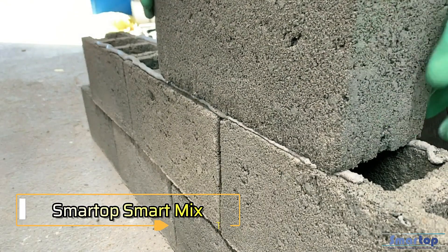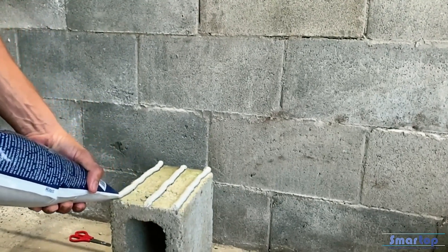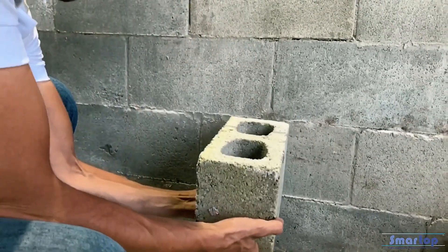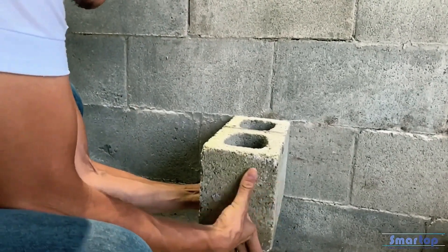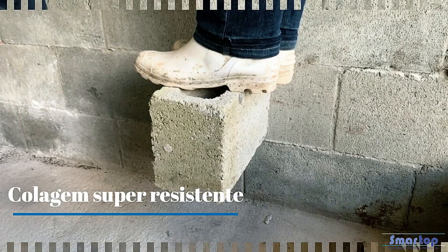Smart Mix is touted as a revolutionary construction innovation, having first entered the U.S. market in the early 1980s. It offers a significant advantage over traditional mortar, with just one kilogram of Smart Mix replacing 20 kilograms of standard mortar.